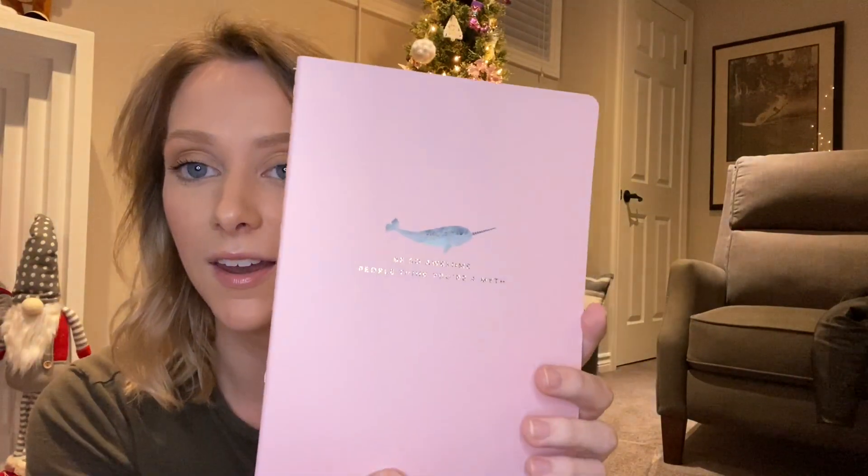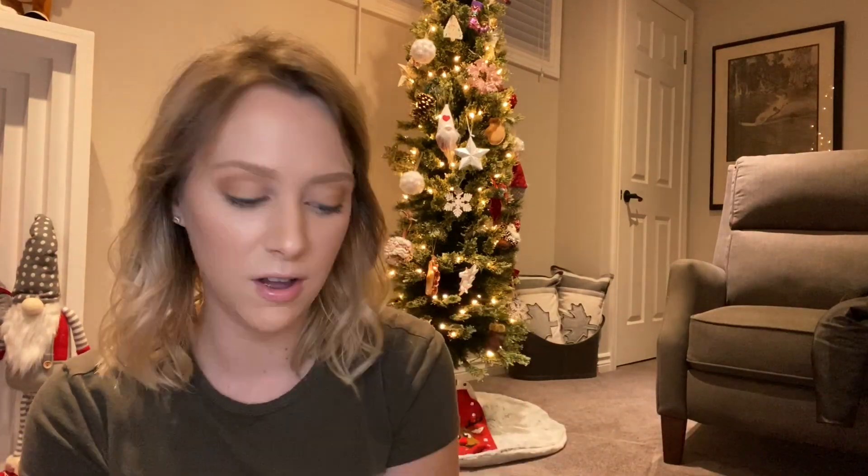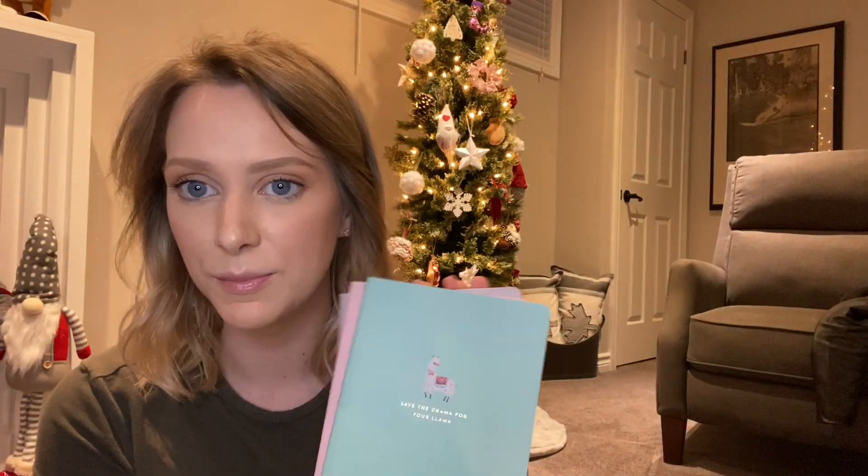I also picked up these notebooks — my mom is a sucker for a good notebook. These are the Magical Animals ones from Indigo, and I thought they were so cute. This one says 'Save the Drama for Your Llama,' this one says 'Relax, There's Always Tomorrow' with a little sloth, and this one says 'Be So Awesome People Think You're a Myth' — I think that's a narwhal. Three little notebooks for $12, so it's a really good deal. She can keep one in her purse, one in the kitchen, and one in her bedroom.